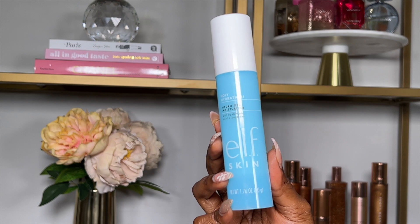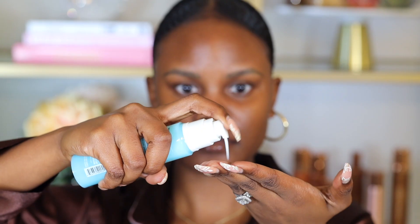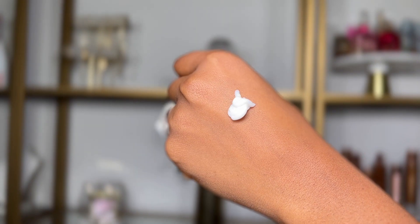First we're going to start off with skin prep. I've been loving this Elf Skin Holy Hydration Hydro Gel Moisturizer — I've used this for months now and I love how it makes my skin feel. It's a gel cream that plumps and hydrates the skin, great for all skin types, and it has hyaluronic acid. I like to apply this before makeup because it helps the makeup apply more smoothly.